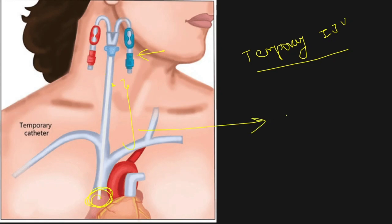How long can this catheter be kept inside? On average it can be kept up to six weeks — approximately one month to six weeks.